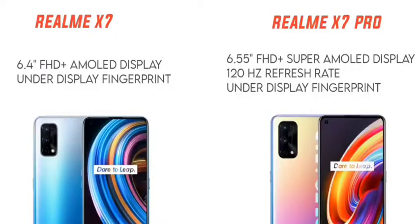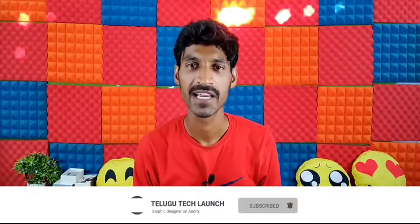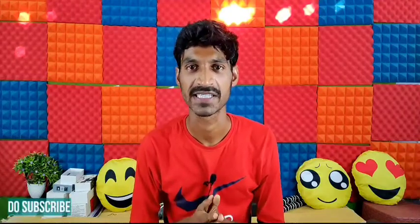The Realme X7 Pro has a 6.55-inch Super AMOLED Full HD display — Super AMOLED is typically a Samsung panel — giving a very good display experience. The X7 Pro features a 120Hz refresh rate for smoothness, while the Realme X7 comes with a 90Hz refresh rate.